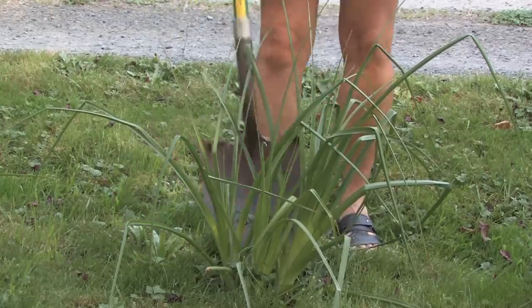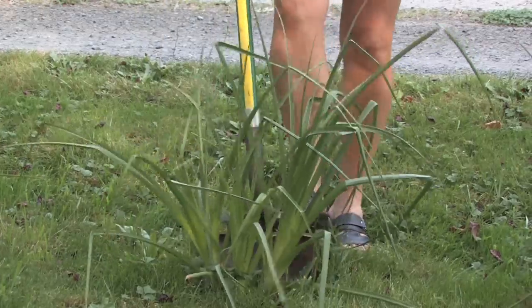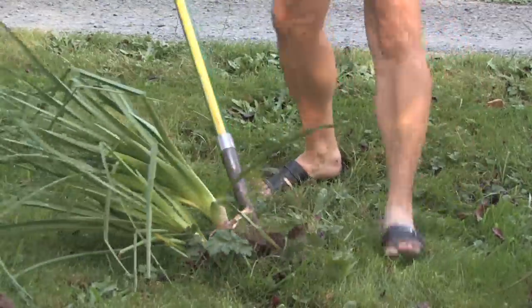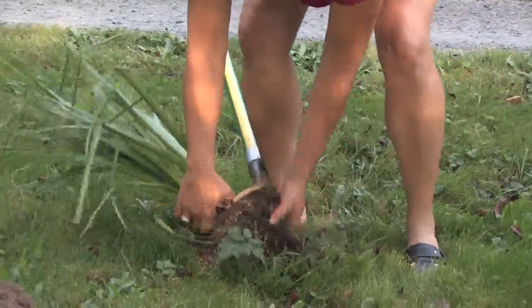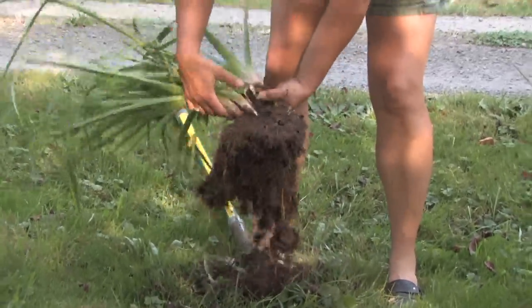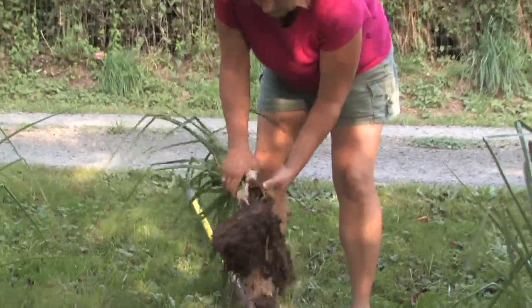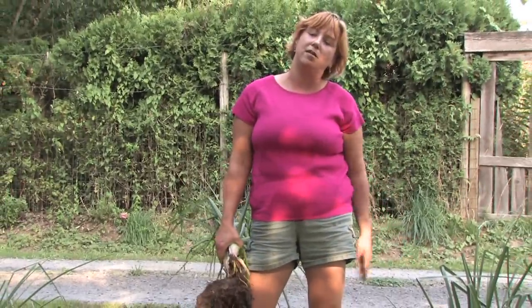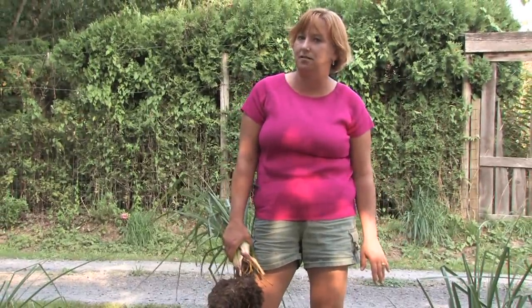They're just a root stock, so when you're growing them you don't really need to do a whole lot. You don't need to transplant them very often — they love to be crowded. You can separate them out very easily, so they'll multiply quickly.